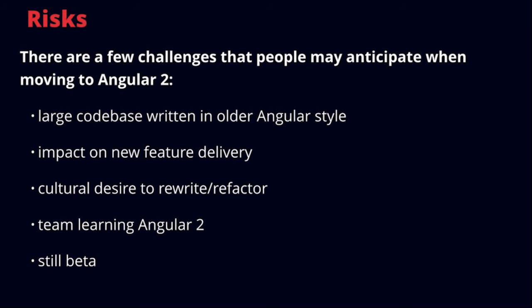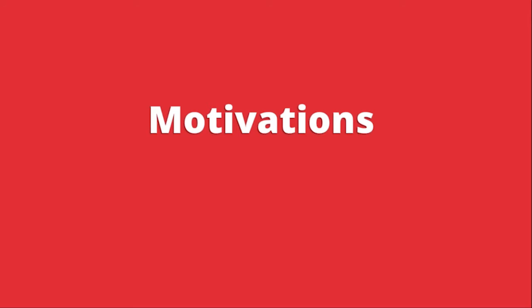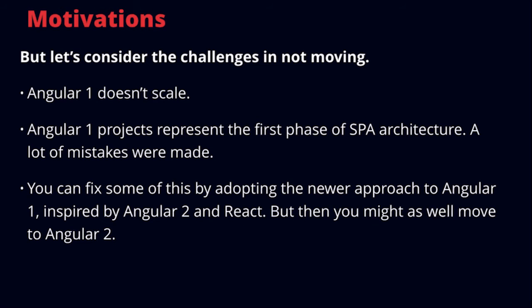There are risks with Angular 2. You might have a large code base written in an older Angular style, which could impact new feature delivery. There's also a cultural desire to rewrite and refactor, making scope management difficult, and the team still needs to learn Angular 2 — which is still in beta. But the motivations are great: Angular 1 doesn't scale effectively in bigger applications and represents the first phase of SPA architecture where a lot of mistakes were made. You can fix some of this by adopting a newer approach to Angular 1 inspired by Angular 2 and React, but then you may as well move to Angular 2 if it makes sense.